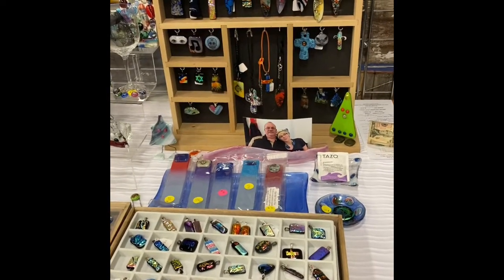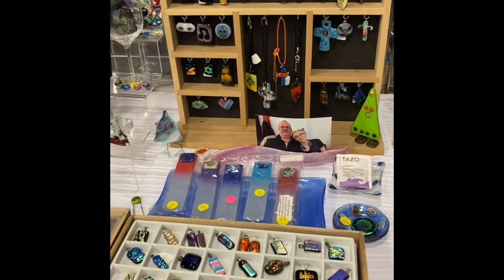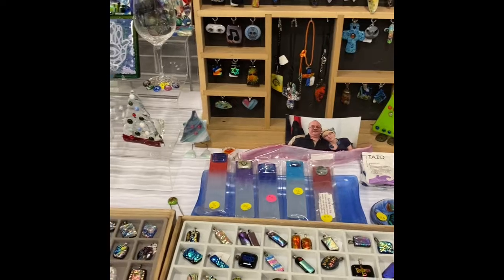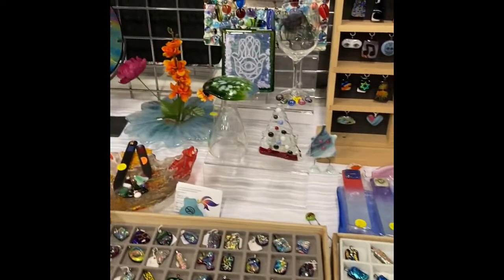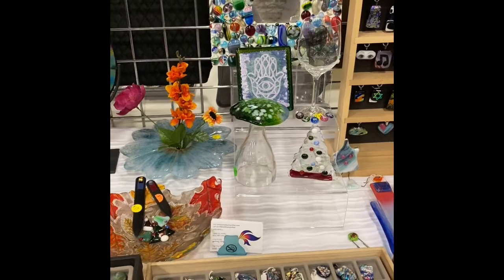I also have my spa bars — they're for calluses on your feet. I have over 50 different techniques just in jewelry alone. I love my mosaic mirror.